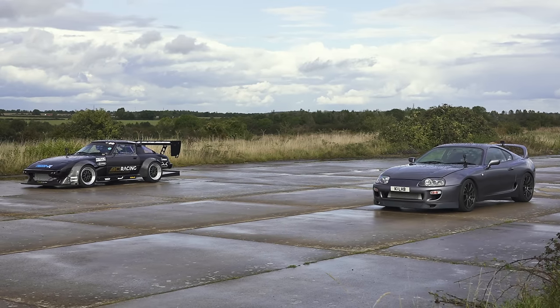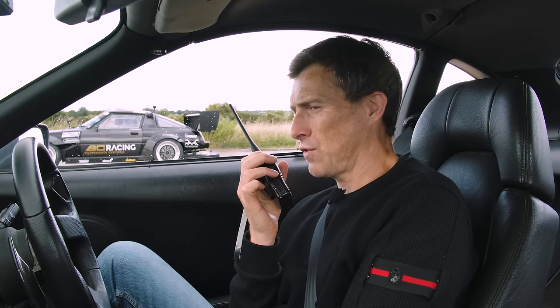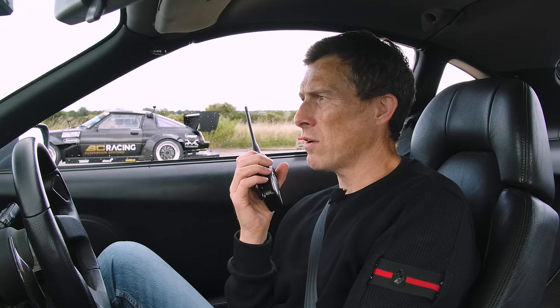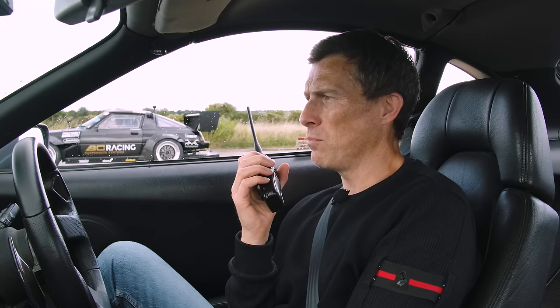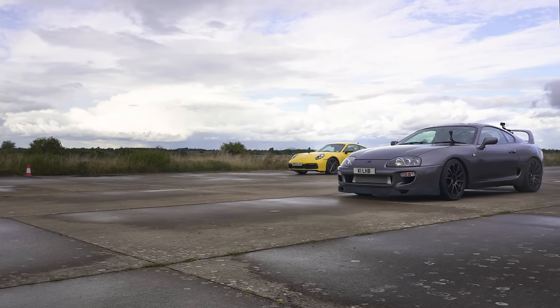That's two wins for the Supra. Sam says he'd like something heavier and less powerful — he thinks he'll get better traction with more weight. He's going for less power but more weight. I wonder what Sam's going to get that has less power and more weight but can actually stand a chance against this Supra.